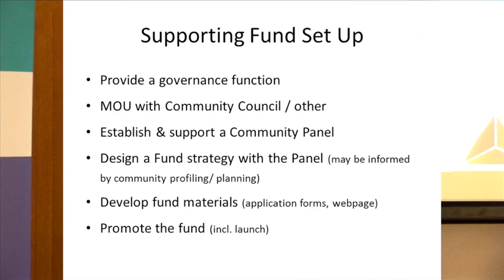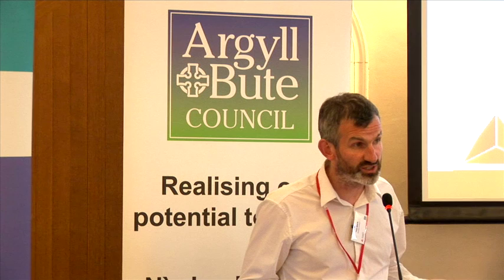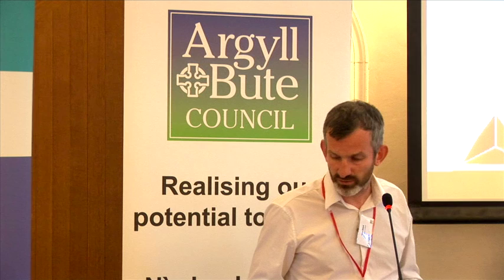We'll then generally seek to establish and support a community panel — I'll come on to that in more detail shortly. They're kind of quiet powerhouses and the key role in governance of the fund. We'll then work out a fund strategy with the panel, which may involve some initial community profiling or community planning work. That may already have been done, or we may work with the community to do it. In many cases the developer we've been working with has provided some funding for that process, and we now know from Iona that the Cares Fund is also available to pay for some of that.